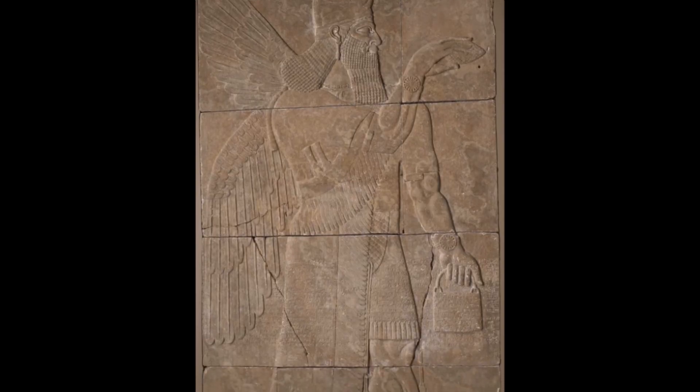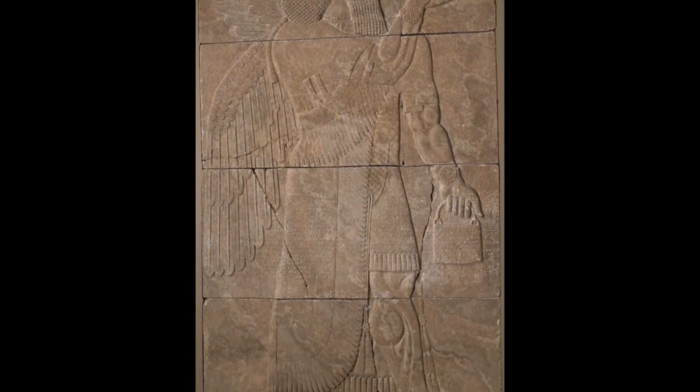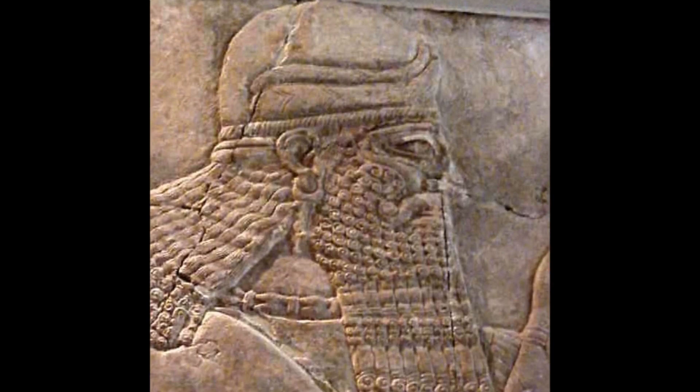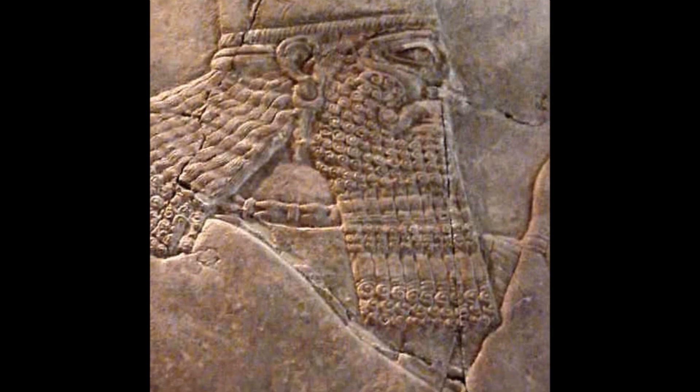This relief decorated the interior wall of the northwest palace of King Asher Nasirpal II at Nimrud, which is situated in present-day Iraq. This relief originally stood on one side of a doorway into a reception hall.